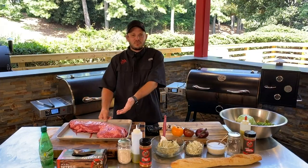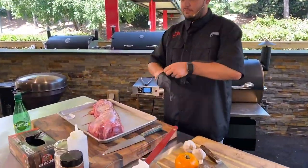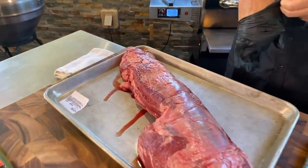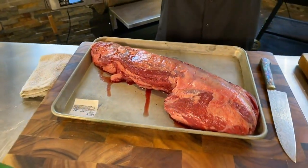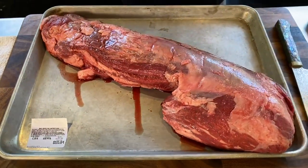This is just a regular USDA choice beef tenderloin — nothing fancy. It's also called a PSMO: peeled, side muscle on. That's what that stands for.